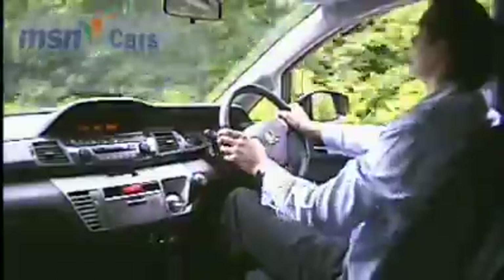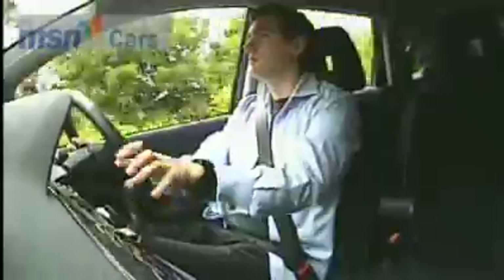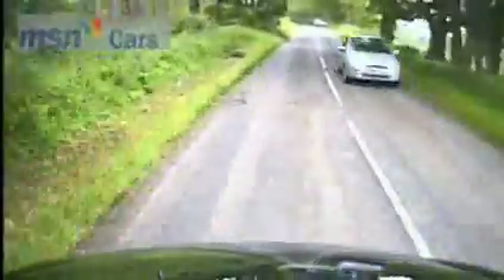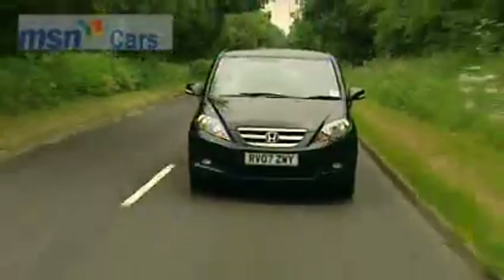But despite that, the FR-V is a delight to drive. It feels so right with great visibility and responsive handling in the bends. You even get accustomed to its width, which, remarkably, is no greater than a Scenic.